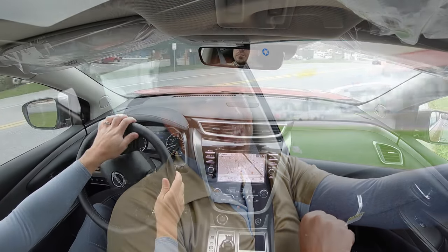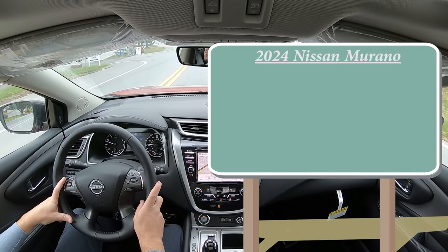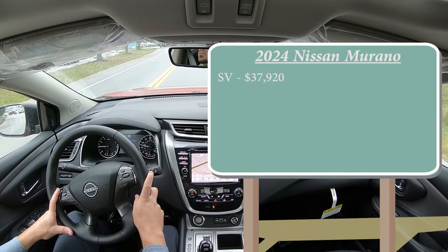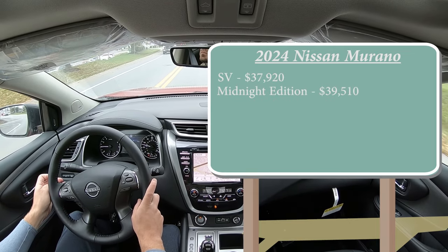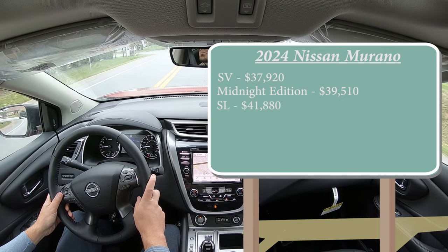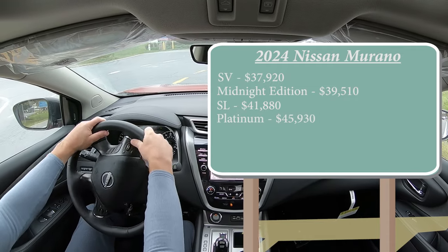Let's start with pricing. There are several trim levels for the 2024 Murano: the SV starting at $37,920; the Midnight Edition for $39,510; the SL — which is the one we're in today — starting at $41,880; and the Platinum going for $45,930.